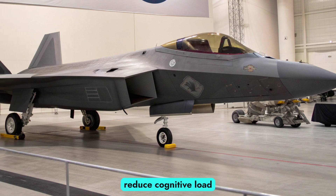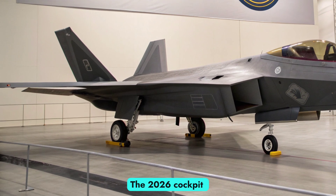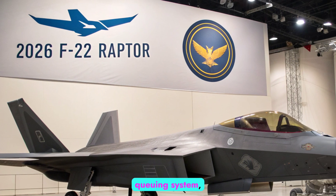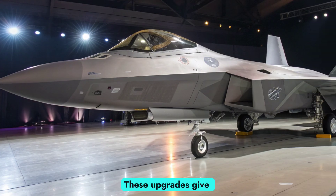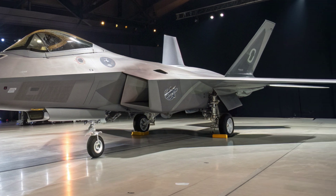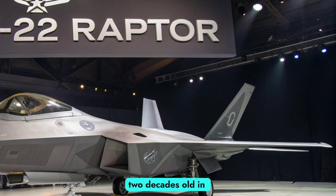The F-22's pilot interface has received significant attention as part of the Air Force's mission to reduce cognitive load and improve decision-making in high-threat environments. The 2026 cockpit includes upgraded displays, a next-generation helmet-mounted cueing system, and real-time data fusion enhancements. These upgrades give the pilot faster access to critical information, improved target tracking, and more intuitive control over weapons and electronic systems.